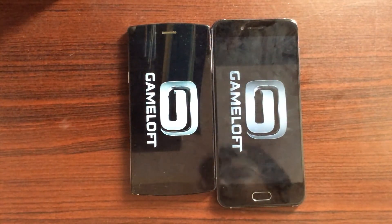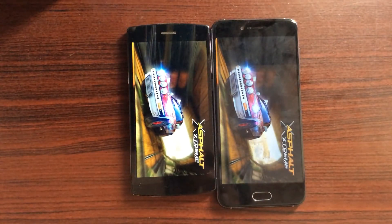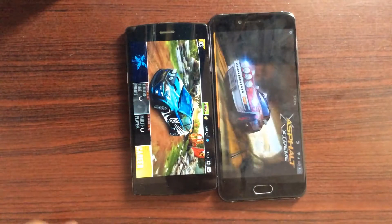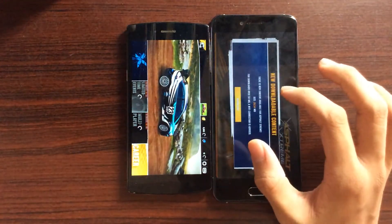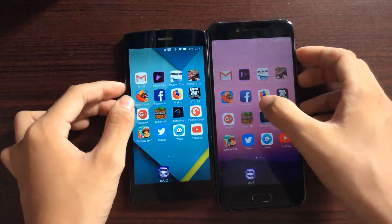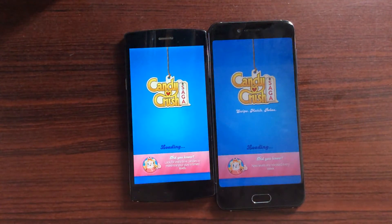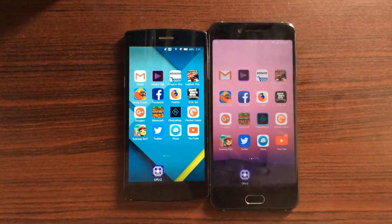Both devices load Asphalt Xtreme at about the same rate, though the 801 made it a bit faster. The 625 has an annoying extra screen to deal with. So the 801 is faster in Asphalt Xtreme. Let's go for Candy Crush next. The 625 is faster in loading up Candy Crush, so that makes it a tie overall for those two apps.